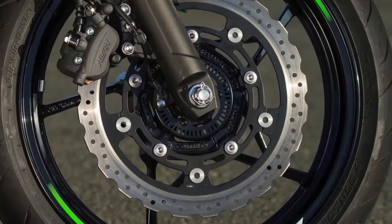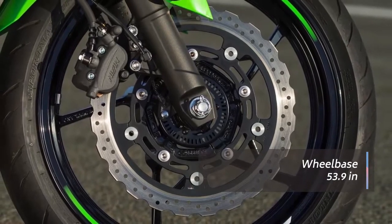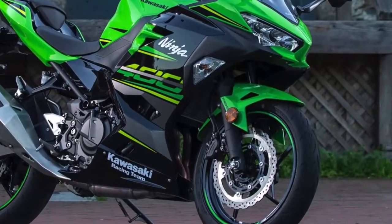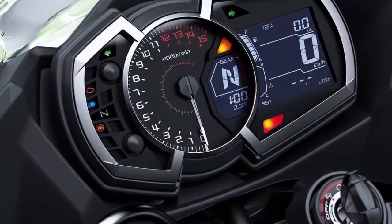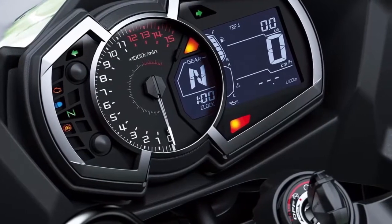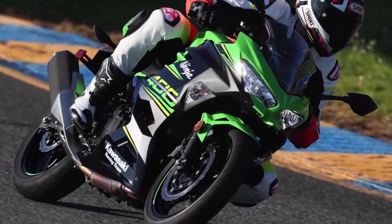The low 31-inch seat height returns while doubling the padding. Kawasaki shaped the profile of the seat allowing for increased mobility. Additionally, the clip-on style handlebars have been moved back slightly, encouraging a more upright position. At the same time, the foot pegs have been moved back a bit, angling you forward.